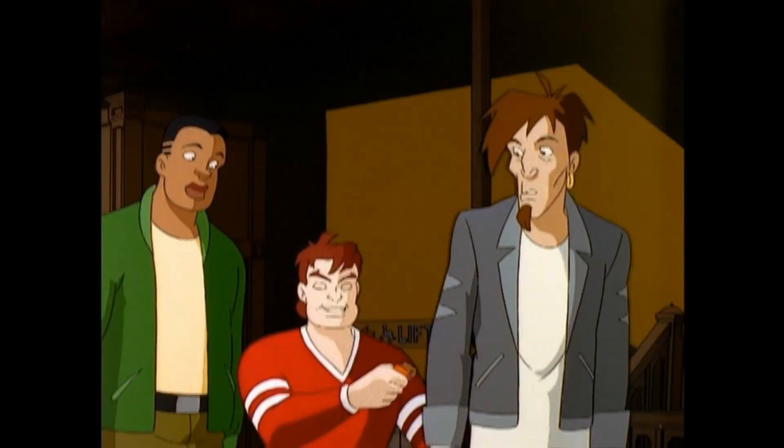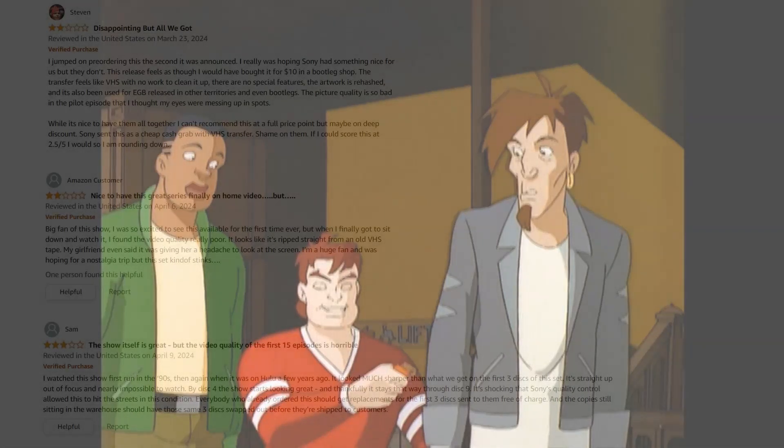I guess I could agree with that if you're okay with having 15 to 20 episodes looking like you need to wear 3D glasses. And it is really bad — you don't believe me? Just hop on Amazon, look at the reviews, check it out for yourself.